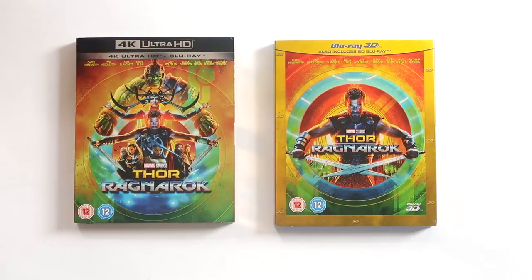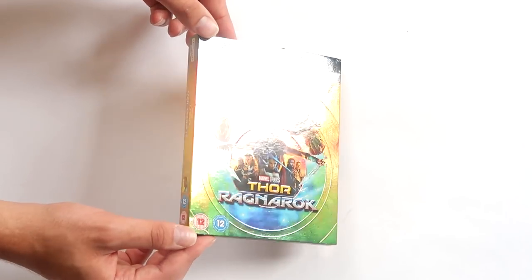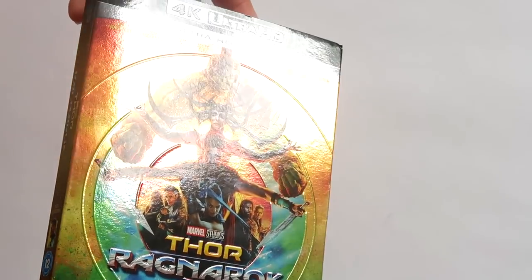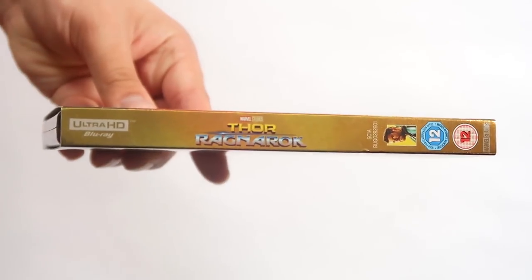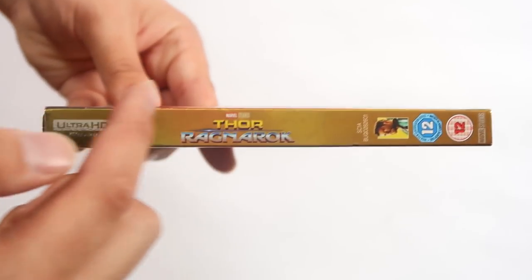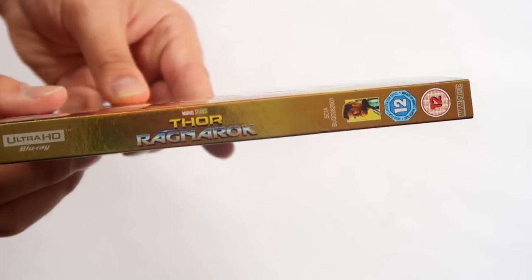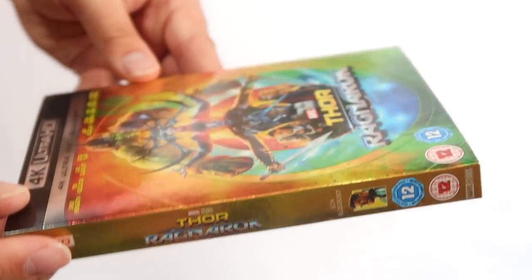We have the 4K edition here and the 3D edition here. First up, the 4K set — this is a really nice set with a lot of embossing on the cover. Get a nice close-up of that so you can really appreciate all the embossing on that case. As you'll notice on these UK slipcovers from Disney, it's the full slip — it goes top to bottom. It doesn't have those annoying little cutouts at the top and bottom that the US sets have.